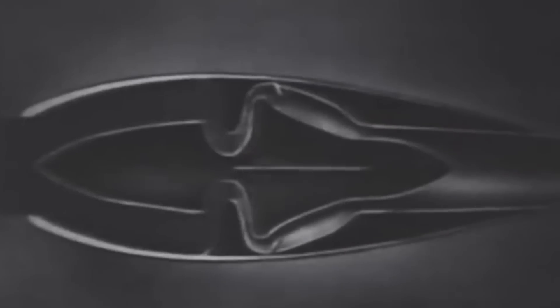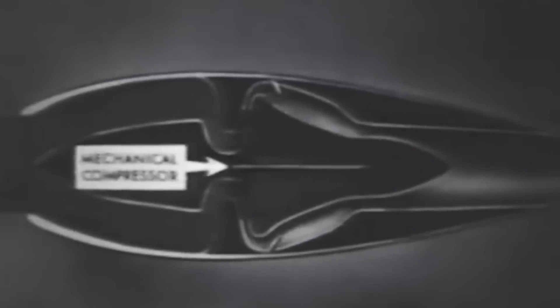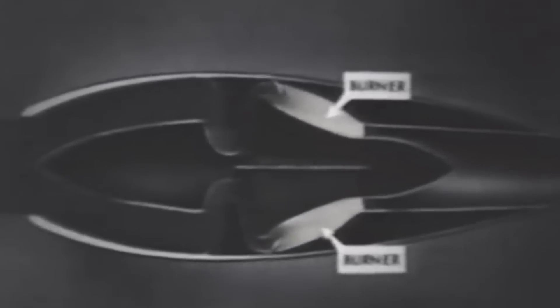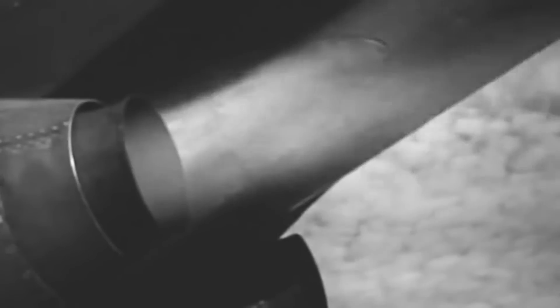Beneath the wing roots, the pair of General Electric IA turbojet engines were nestled in streamlined nacelles, optimizing aerodynamics and reducing drag. The P-59 also featured sophisticated cooling systems to manage the high temperatures of jet engines, critical factors for the sustained operation of jet-powered aircraft. The innovative use of air intakes and cooling ducts illustrated the designers' foresight in solving the thermal challenges posed by jet propulsion.